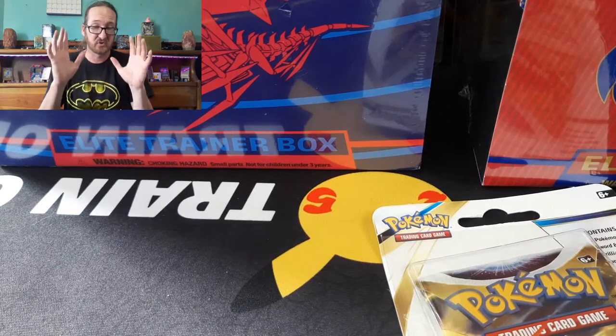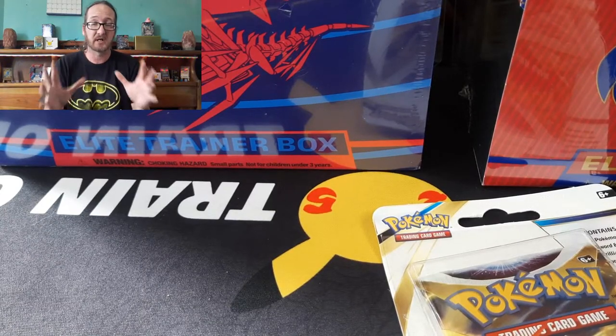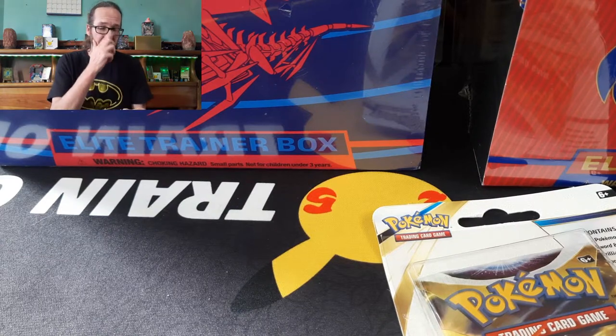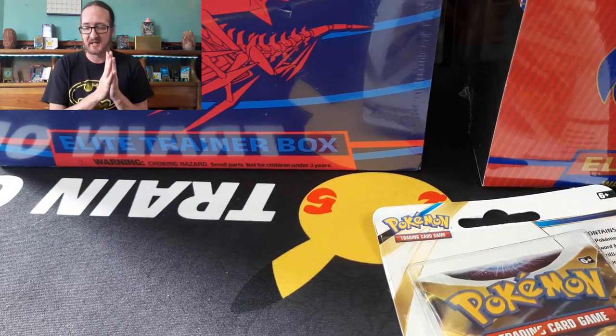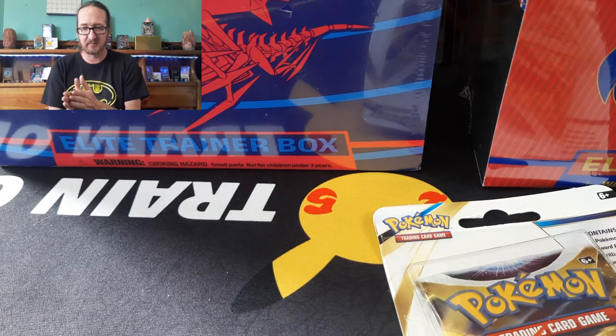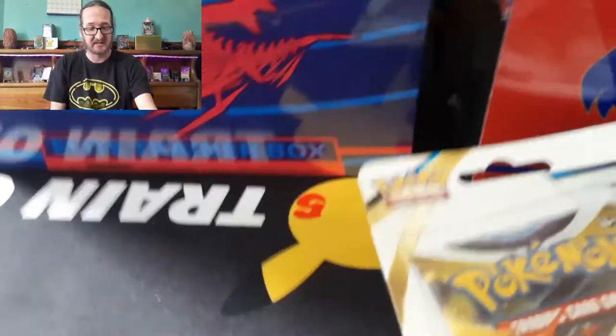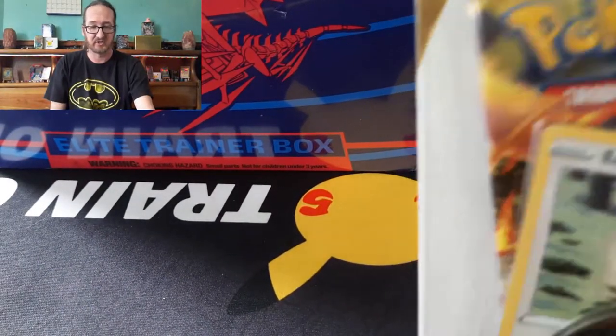What's going on, rare hunters? Today's video covers Sword and Shield Pokemon restocks from Walmart and Dollar General. I went out and picked up Darkness Ablaze and base set Sword and Shield, as well as from Dollar General a single pack of Brilliant Stars.